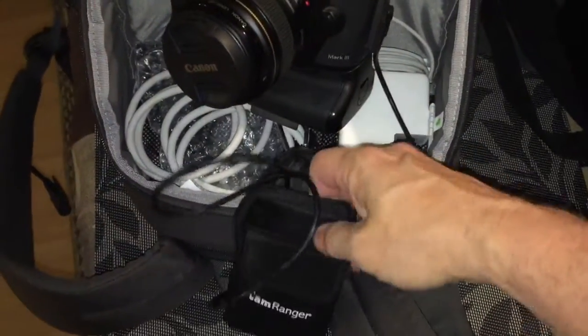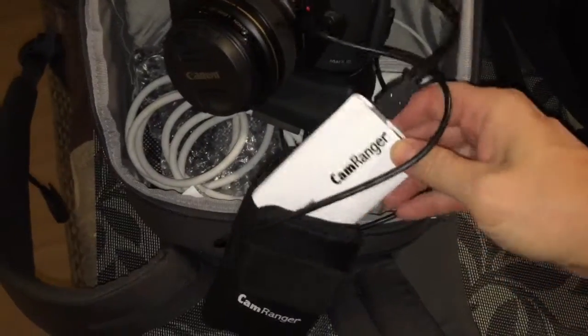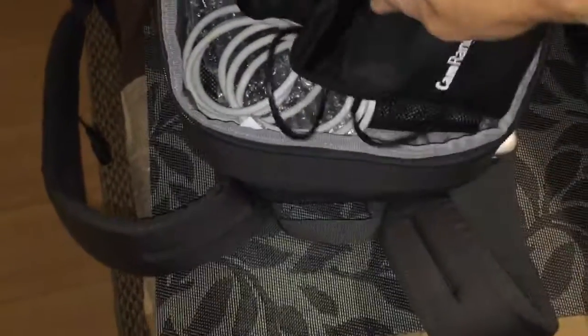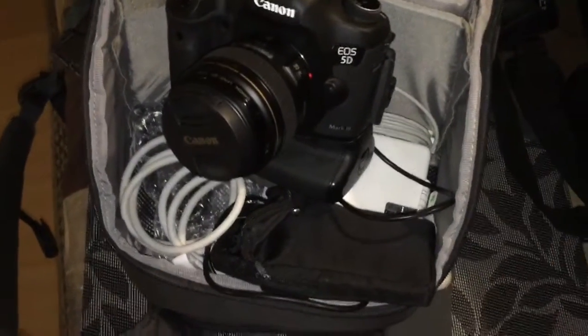The latest toy is the CamRanger. It allows me to wirelessly transmit right onto the computer. I can be quite a ways from the computer to shoot. Works great.